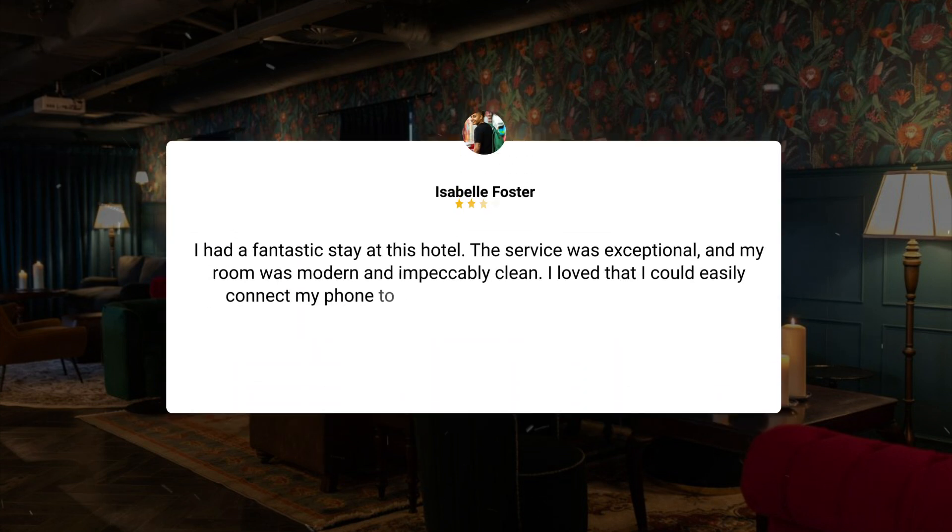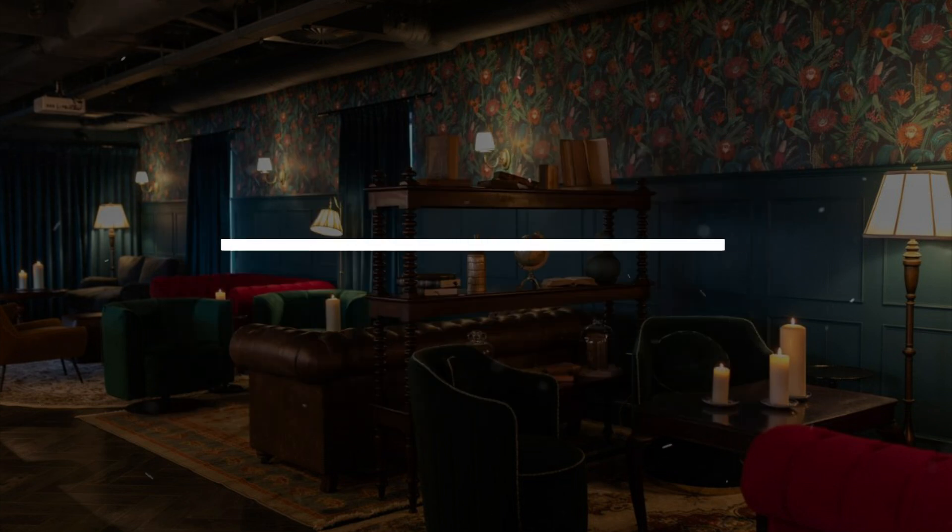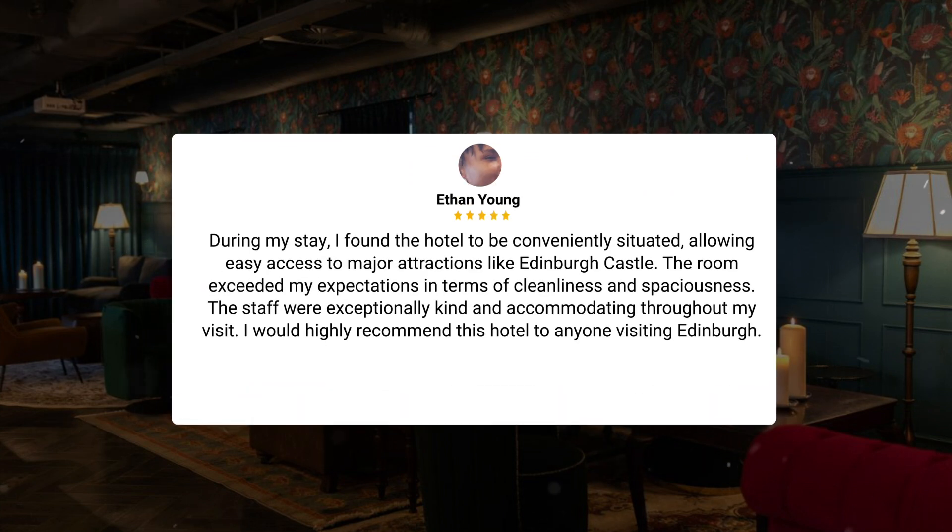I had a fantastic stay at this hotel. The service was exceptional, and my room was modern and impeccably clean. I loved that I could easily connect my phone to the TV for streaming. Overall, a wonderful experience that I would highly recommend to anyone visiting Edinburgh. During my stay, I found the hotel to be conveniently situated, allowing easy access to major attractions like Edinburgh Castle. The room exceeded my expectations in terms of cleanliness and spaciousness. The staff were exceptionally kind and accommodating throughout my visit. I would highly recommend this hotel to anyone visiting Edinburgh.